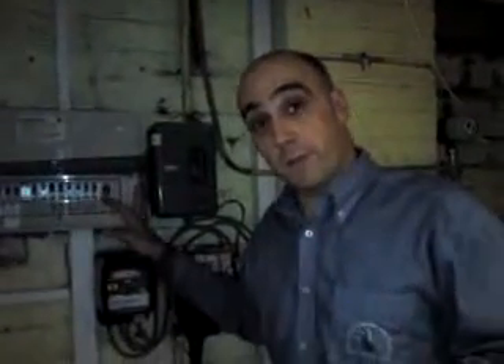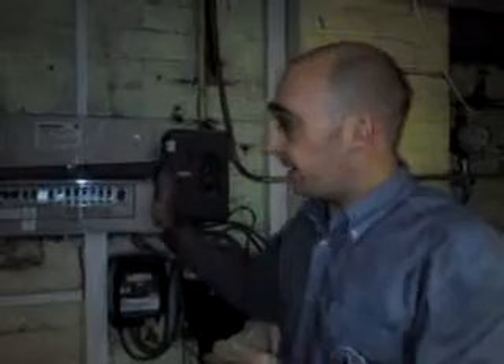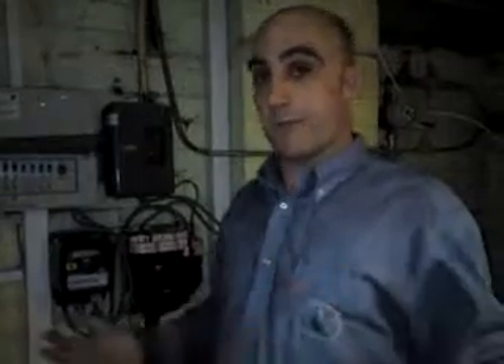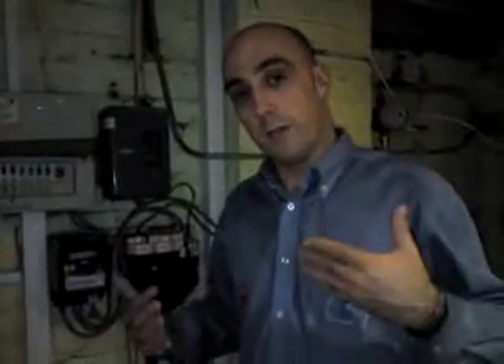We do electrical landlord safety checks. It's important to understand that if you've got a rented property, you do need a certificate to certify the electricity is safe. Advanced Plumbing and Heating can do that for you, and it's more important than ever with all the changing legislation to make sure you're up to date with current regulations.